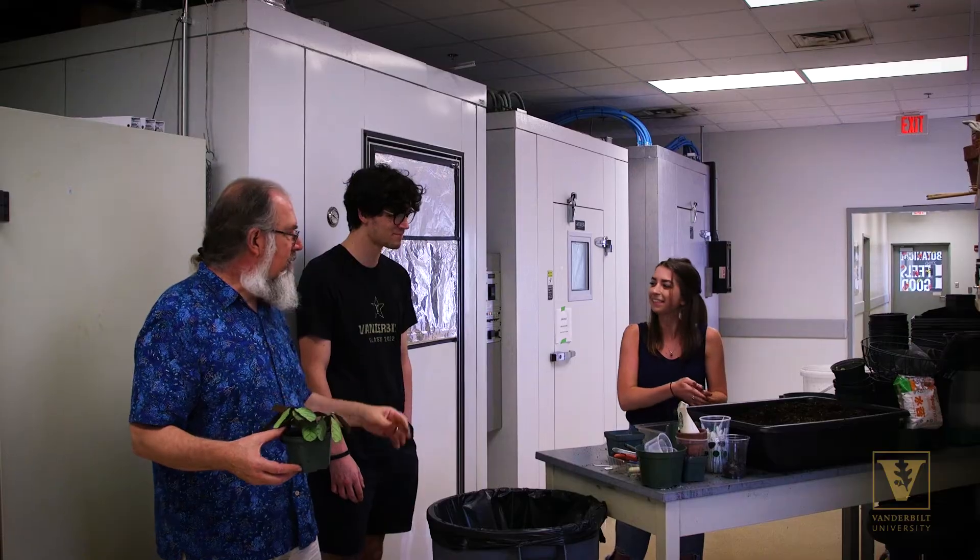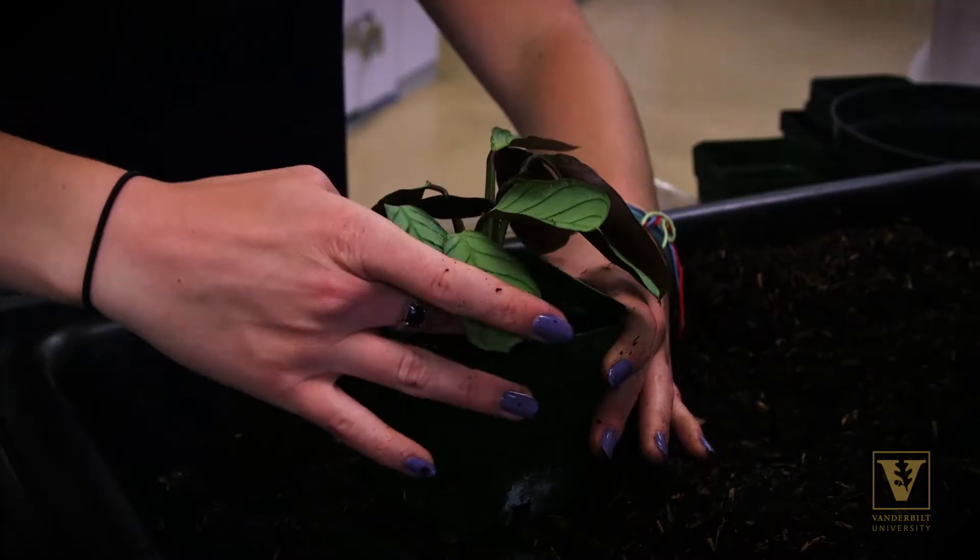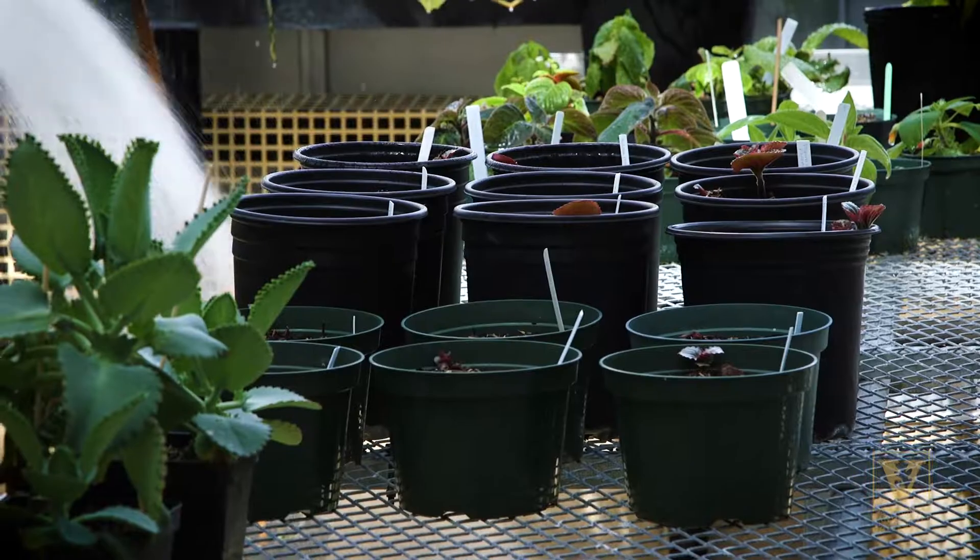I think that one of the most important lessons that I've learned in the greenhouses are kindness — to other people, to plants, and to yourself. This is a place where I can get away from stresses and anxieties.